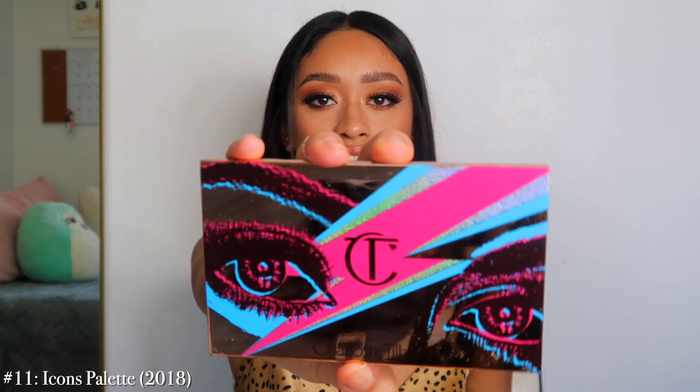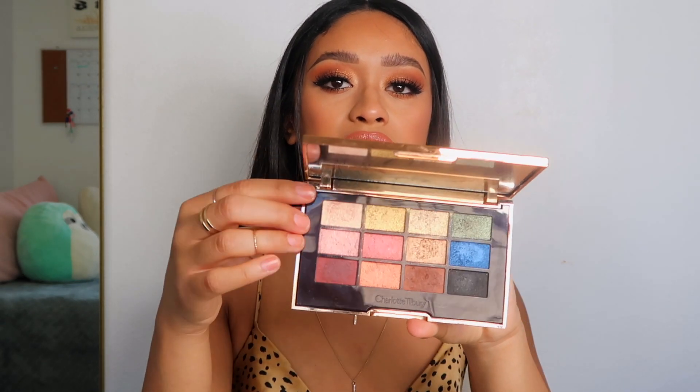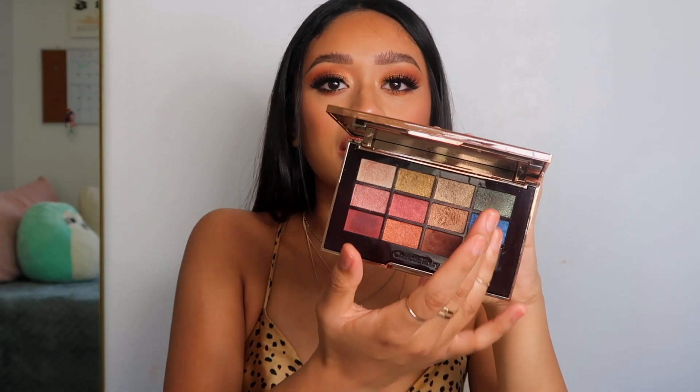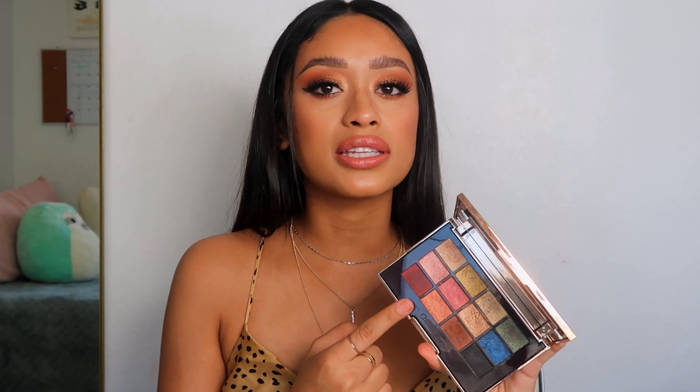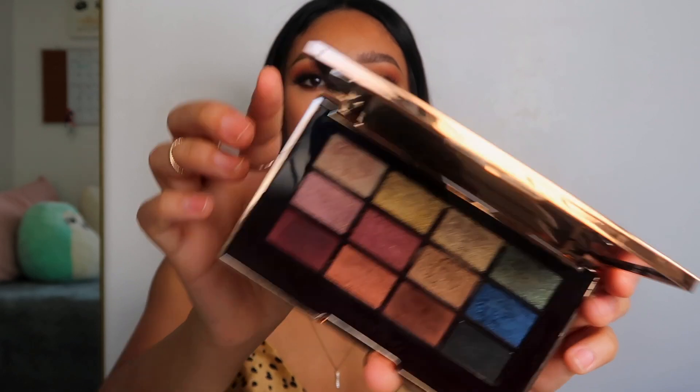Number 11 is the Icons palette — I honestly truly really love this. The color selection is really cool — you get a good range across her whole eyeshadow collection. You get neutrals, browns, pinkies, and more smoky blue and black. I really love the formula and I love how the pigment increases when you wet it or spray it with Fix Plus. I'd honestly recommend it — it's still on her website. I do have a few videos using this palette that I'll link down below.